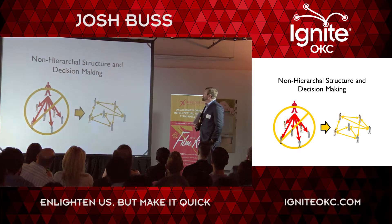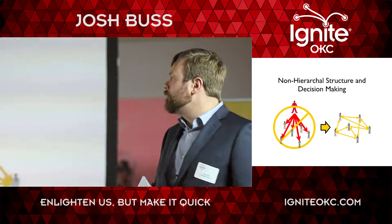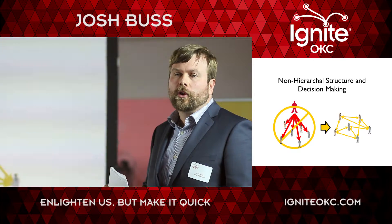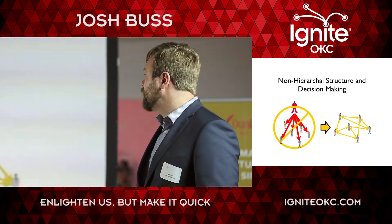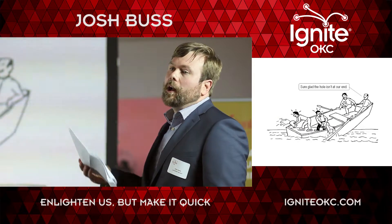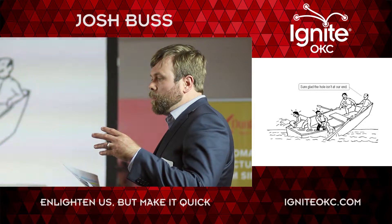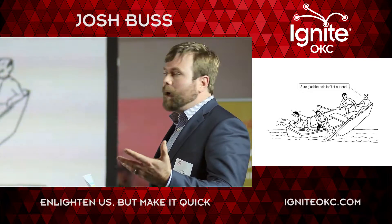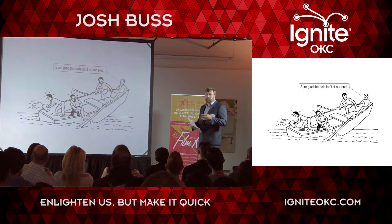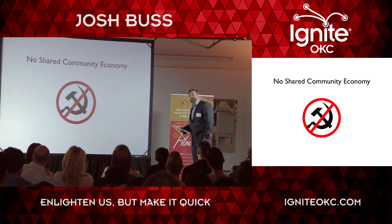The next aspect is non-hierarchical structure and decision-making. Most communities try to stray away from having authority figures. They use consensus decision-making to make decisions about how they want their community to be. Along with that comes the responsibility of taking what you want your community to be into your own hands and making that happen — so rather than complaining to the homeowners association, you actually do something yourself.